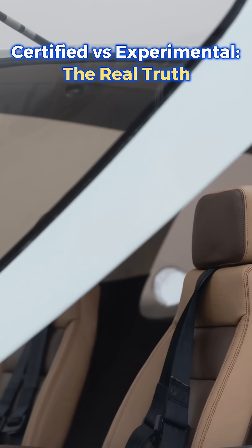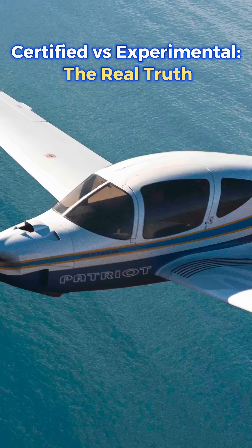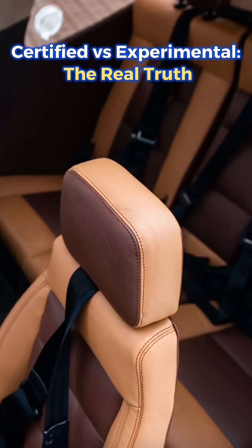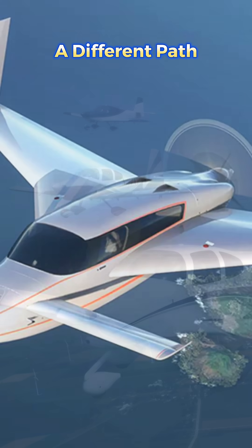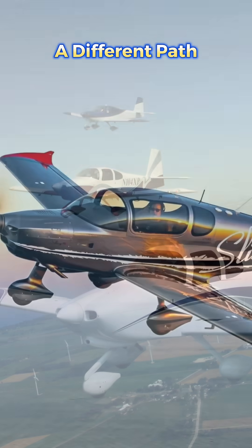Today, I'm going to break down the real difference between certified and experimental aircraft — clearly, honestly, and without myths. By the end of this video, you'll understand why more and more private owners are choosing a completely different path.